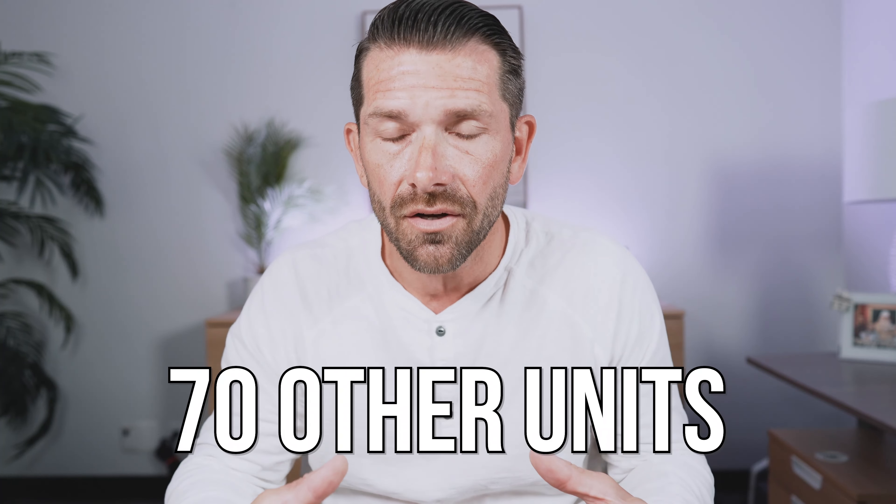One thing to note about the Gables if you're looking for a single-level unit: all 10 of the three-bedroom, two-bath models are single-level — no stairs in those units. Outside of those, you have 70 other units in the community. Only the units that are upstairs are single-level, so if you're looking for something with no stairs, your only options are those three-bedroom, two-bath models.